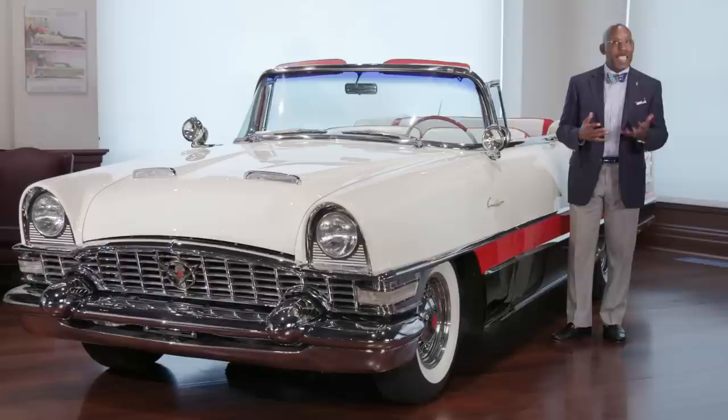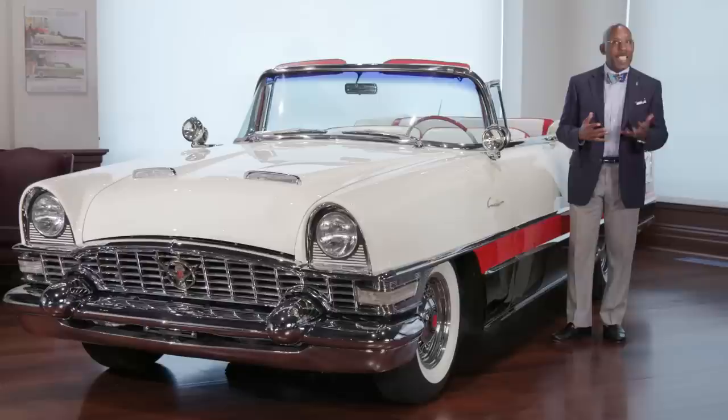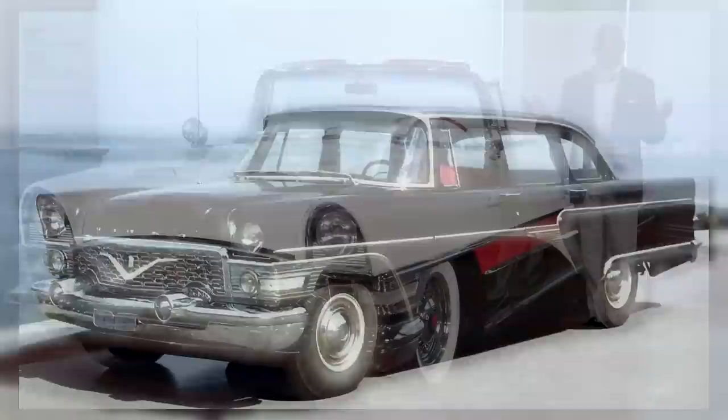One of the other things that's so interesting about the Packard Caribbean — the '55 and '56 especially — is the fact that the Soviet Union, in building their cars for ultra-high party members and the elite, looked to Packard for style and inspiration. The first cars they built, the ZIL cars, were modeled after the pre-war Packards, and when they finally updated the ZIL in the late 1950s and early 1960s they actually copied the '55 Packard. So it's sort of amazing to see this car manufactured through the '80s that looks like a 1955 Packard.